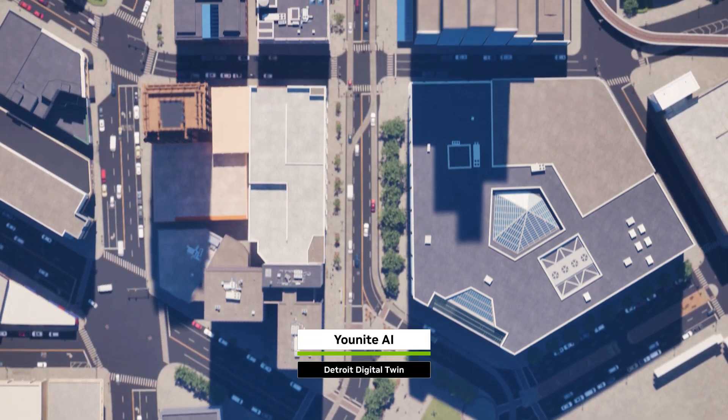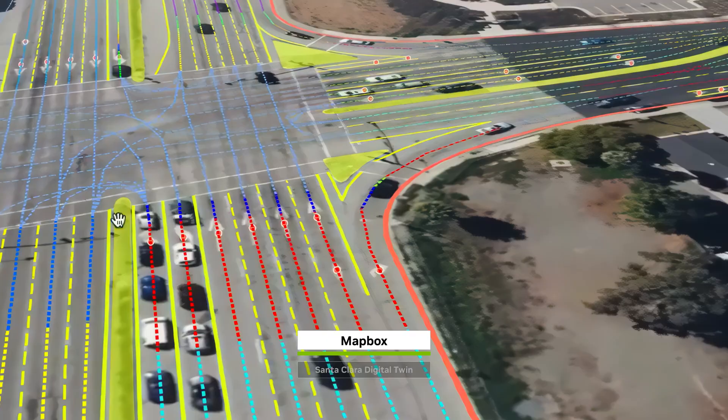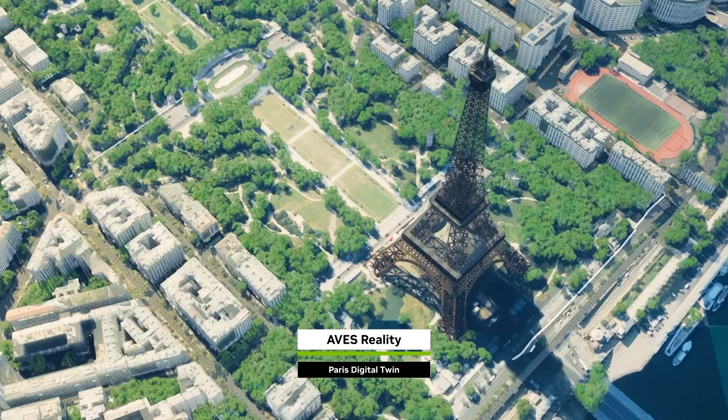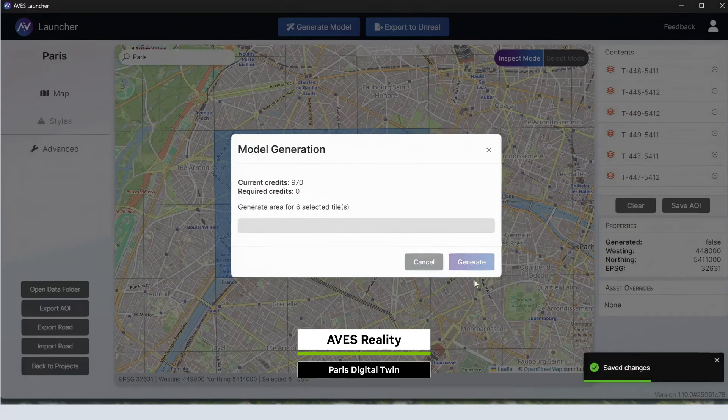Take traffic congestion. Managing flow and improving safety requires real-time data and AI that understands complex environments. In Paris, Alvis turns aerial footage into a sim-ready digital twin.